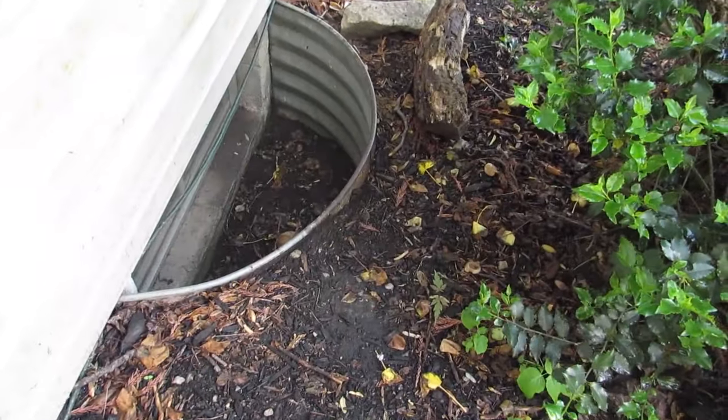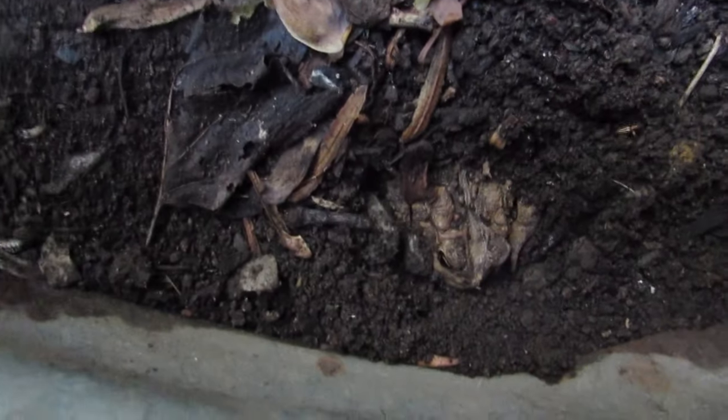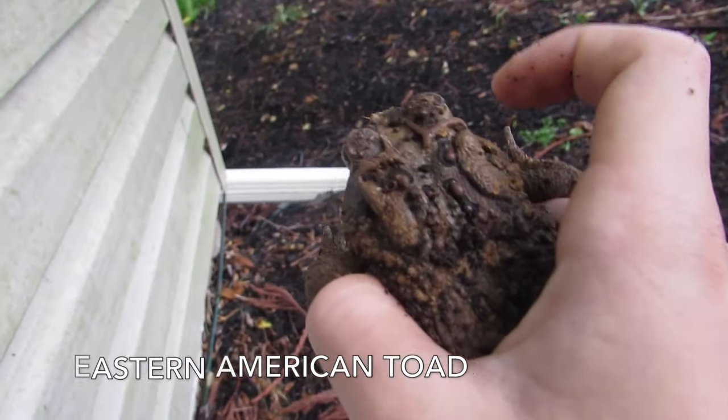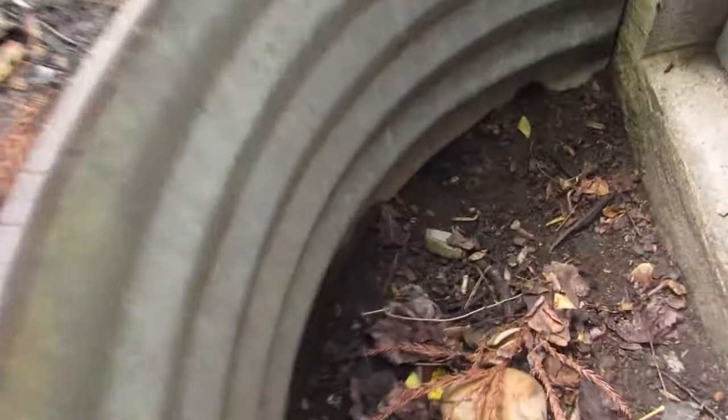The first tip I have is if you have window wells that go into the ground like this, you should check them regularly. Because chances are you'll end up getting a toad eventually. They will often bury themselves in the ground like this large female has. Also, make sure you check very carefully because I did not see this toad the first time through. It's a smaller one.